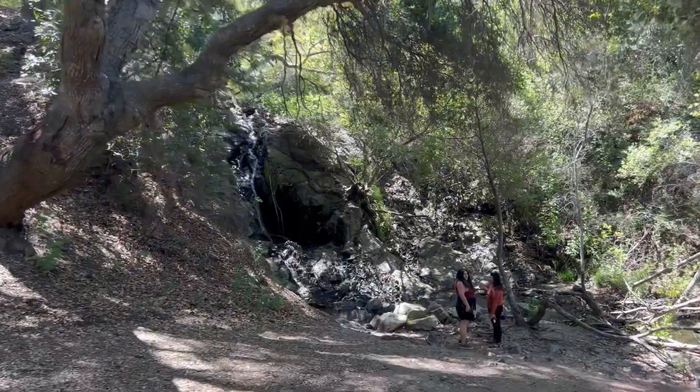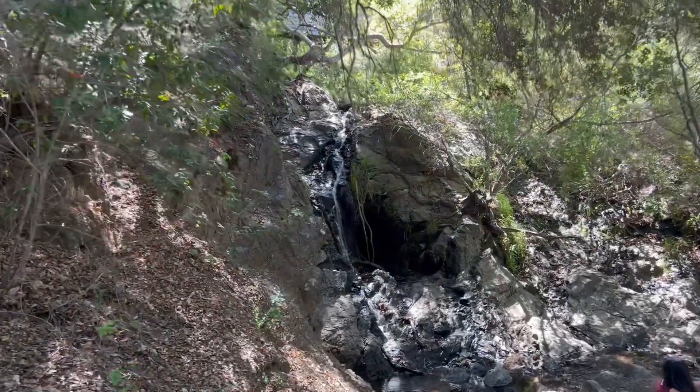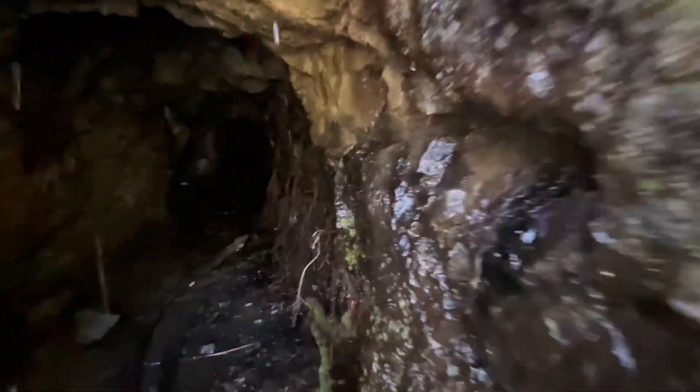Just about a one-minute walk and you have the waterfall. There's a little cave back there with a lot of spiders in it — we'll just peep in for you guys.